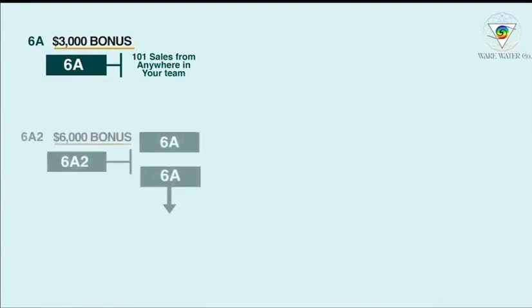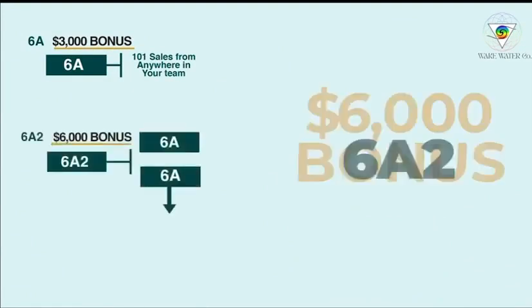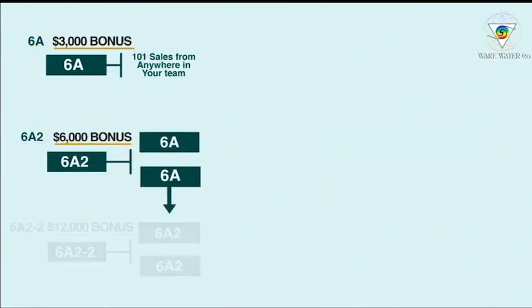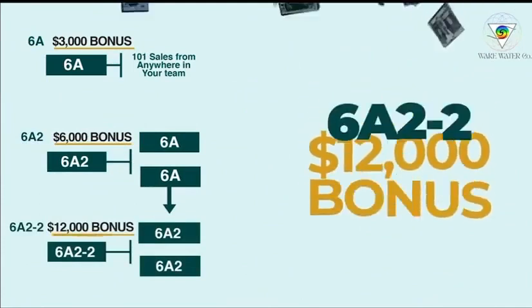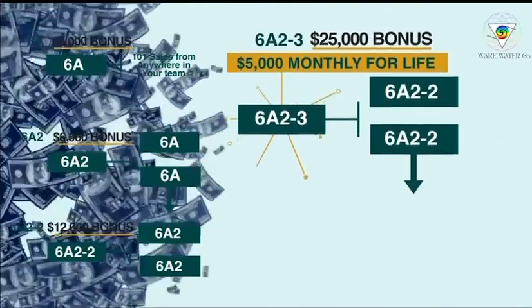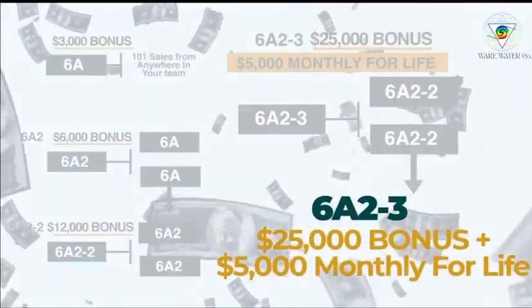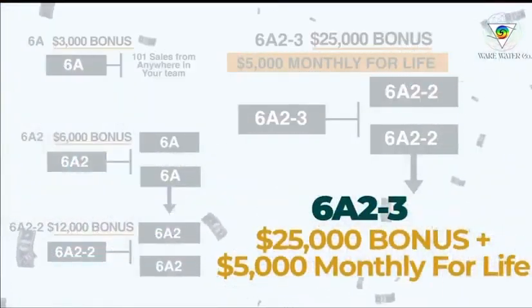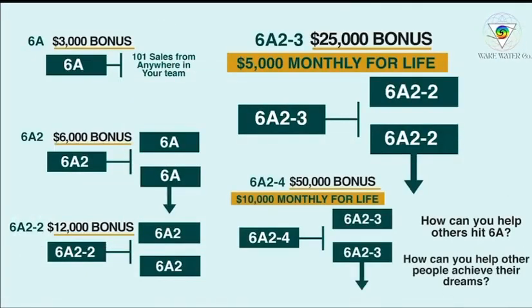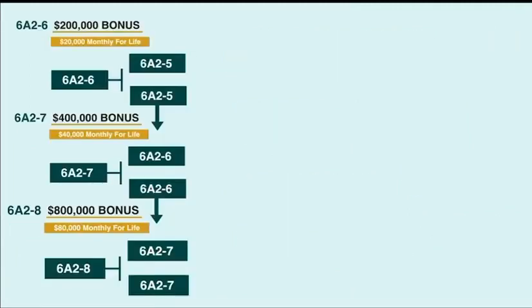Once you actually sponsor two other people or two other accounts, you will become a 6A2, meaning you get another $6,000 bonus. Once you sponsor two 6A2 accounts in your business, you will receive a $12,000 bonus. At 6A2-3, you will actually receive a $25,000 bonus and receive $5,000 a month for life — life-changing. And this is something you can pass to your children as well. The ranks continue: dash 4, dash 5, dash 6.